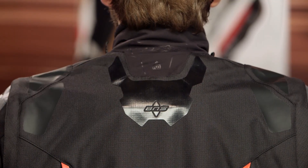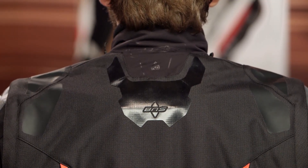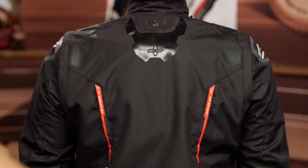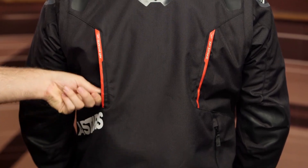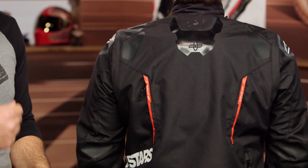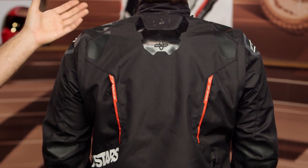Looking at the back, you have connection points for a neck brace if you decide to use one. There is also a pass-through for your hydration hose — if you don't want to wear an external hydration pouch, this has a pocket built in for your hydration bladder, and you can run the hose outside the jacket up to the holder for the mouthpiece. Working down the back, you have additional exhaust vents and the Alpinestars logo. There are no pockets to add armor — this is designed to be worn with armor underneath.